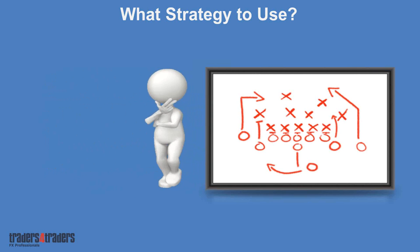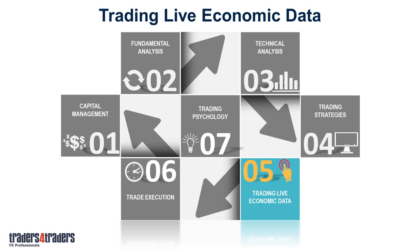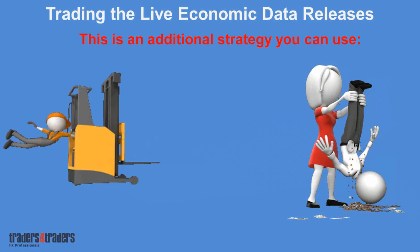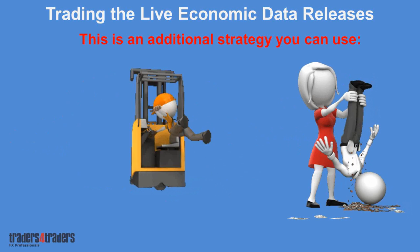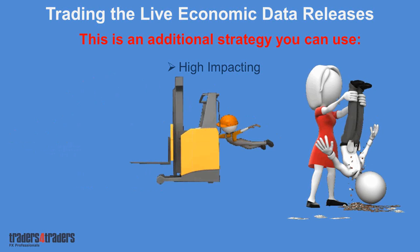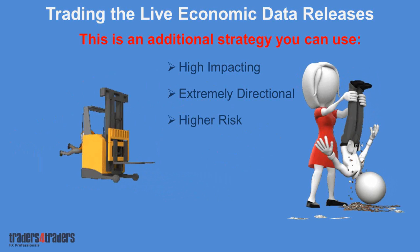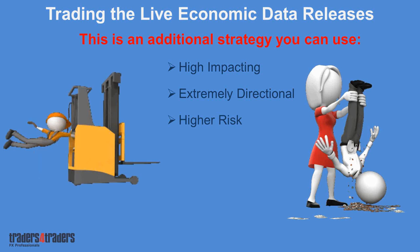Trading live economic data releases is one of the more exciting aspects of the market — one where you can harness some very quick cash out of specific currencies. This is just an additional strategy on top that you can use. But understand, if you lose control here it can be quite a miserable experience. We've seen people rush into different currency pairs which are volatile on extreme variance and lose money very quickly. They can be high impacting, but because of that they are extremely directional. There is high risk, which is why we built trading software to identify and execute trades efficiently. You need to be able to identify when it's good and when it's not.